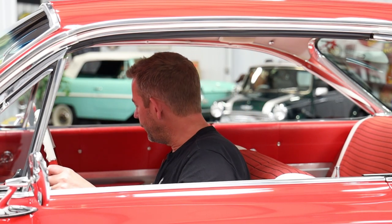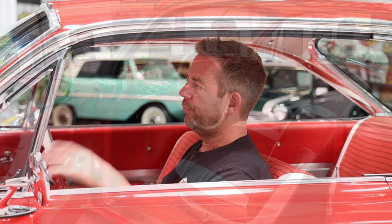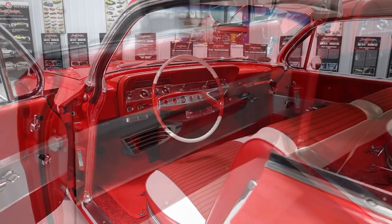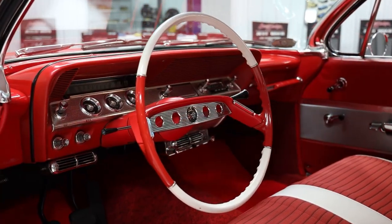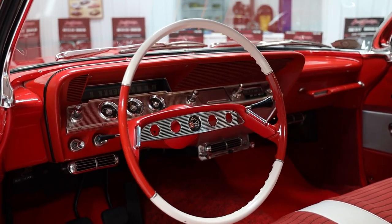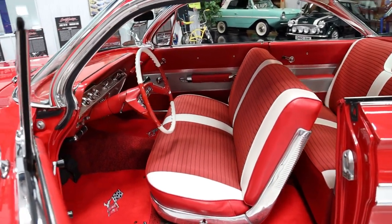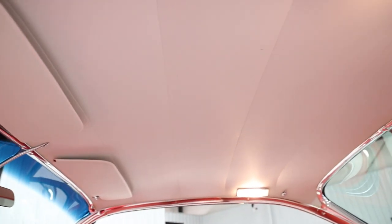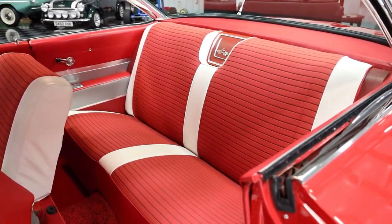When you get into the interior, this is the original matching numbers colored interior — it really complements the exterior perfectly. They did a beautiful job; clearly everything in here was done to a very high level. The headliner is super tight, which is not always the case with these bigger cars. Not only is the headliner tight, but it's white — when you have a white headliner it really makes the cabin feel bigger. It also has nice thick white sun visors which hold up really well.